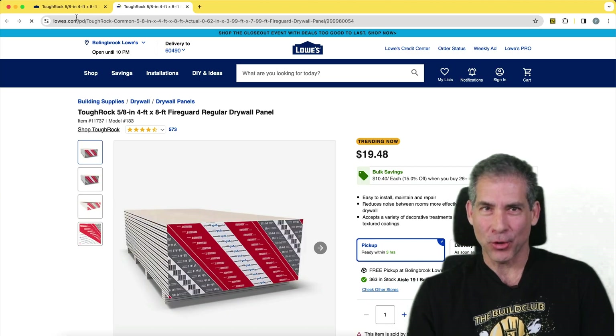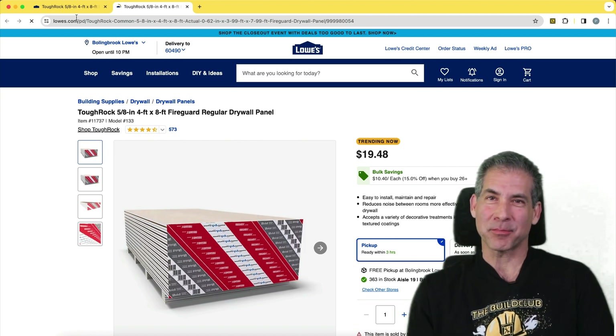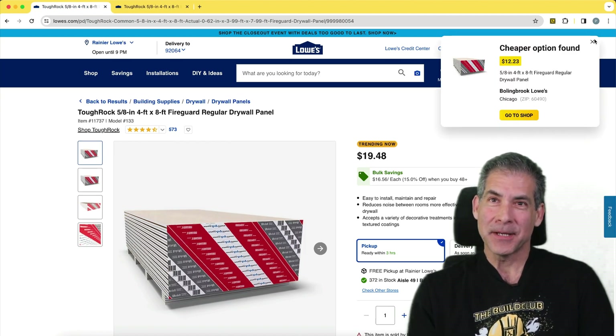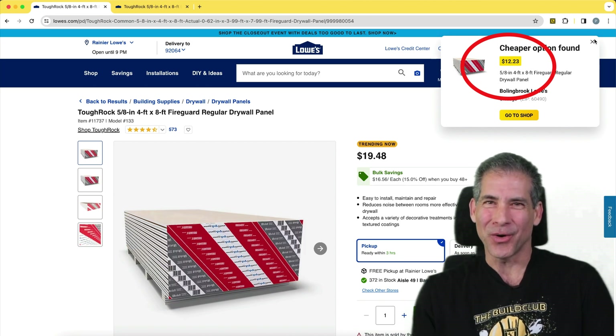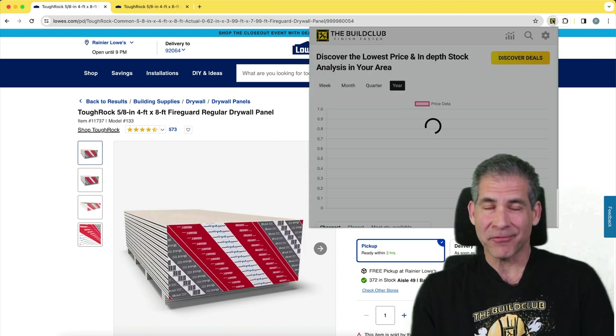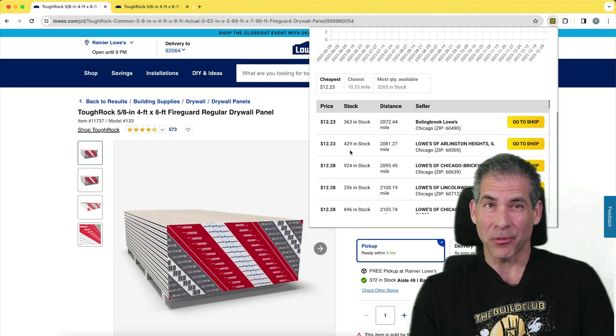Let's get real about shopping for home improvement supplies and building materials. You're browsing a supplier's site thinking the price is the same everywhere, right? But here's the kicker — the place you're about to buy from might be charging way more than another store just a few blocks away. But how would you even know? Normally you have to check every store's prices manually, a real pain in the butt.